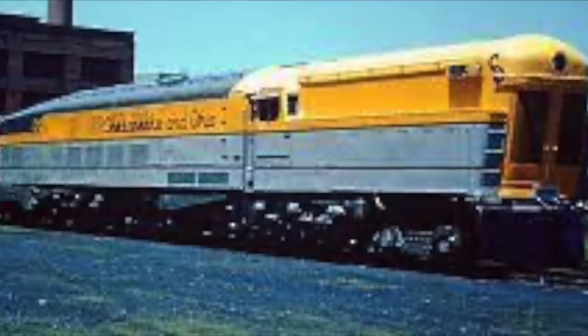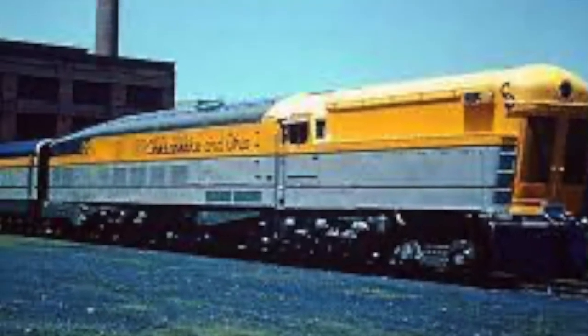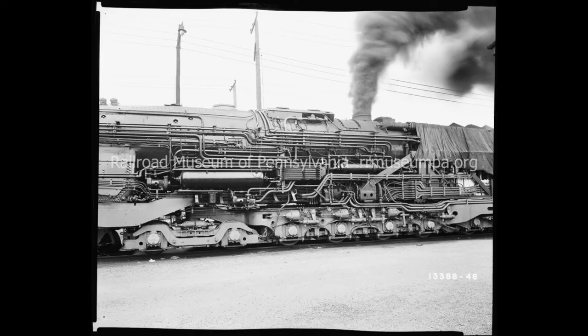The Chesapeake and Ohio M1s were a class of three steam turbines built for service on the Chessie Streamliner. They were built by Baldwin in 1947 to 1948. A steam turbine locomotive is a locomotive that uses steam to turn a turbine.